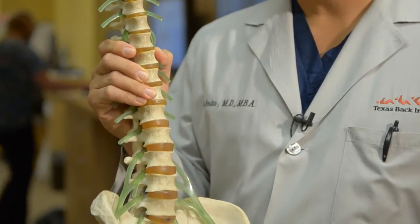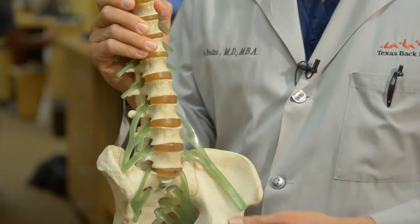You have discs all up and down your spine, from your cervical spine up in your neck all the way down to your pelvis. A herniated disc occurs when the disc ruptures and some of the inner contents of the disc come out and put pressure on the nerves.